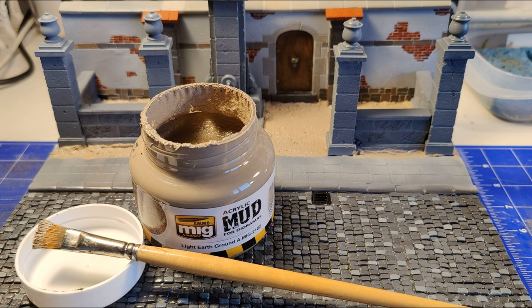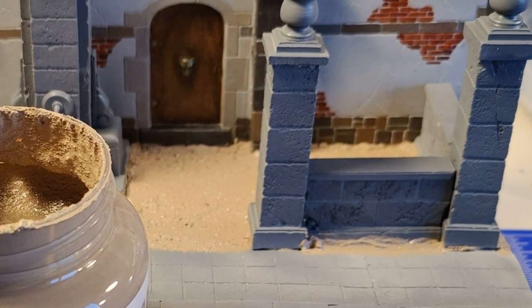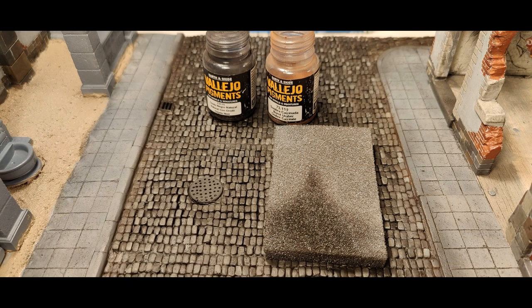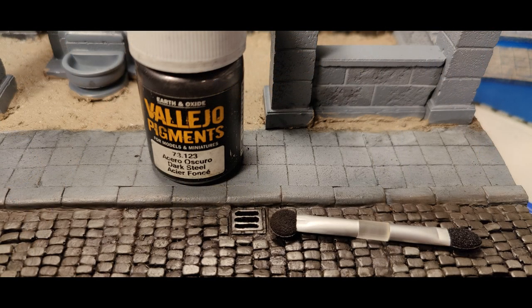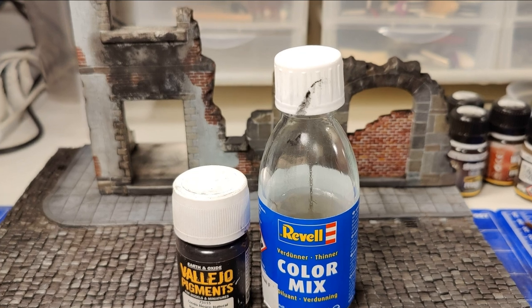Next to the street, where I have the fountain, the pieces of wall are on the wooden base. So I had to put some soil, some earth onto the wood, and I did that with MIG acrylic mud. Then on the cobblestone street, but also on the walls and pillars, I used a lot of different pigments — mostly black and burnt sienna. I used different brushes to apply them, including a makeup brush, and took the excess off with a sponge. To make sure the pigments stick permanently on the walls, I used enamel thinner, which was a really good choice.